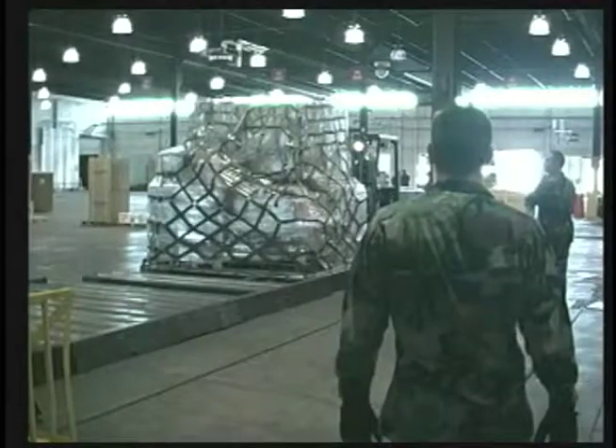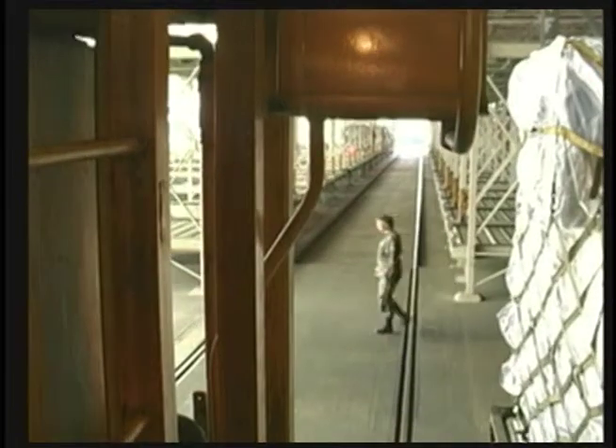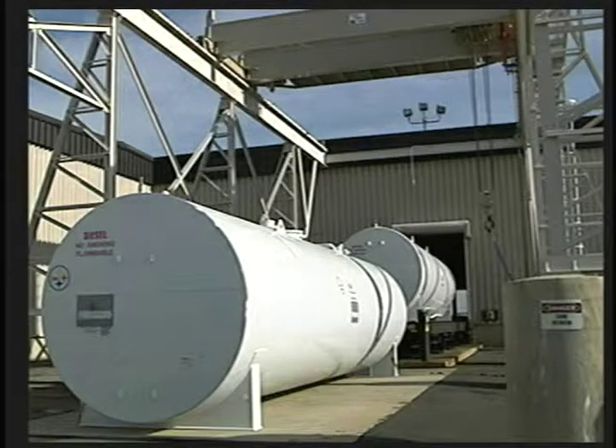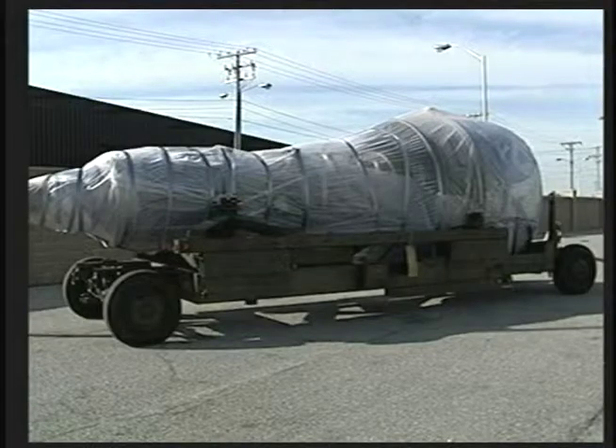From aircraft engines to turkeys with all the fixings for the holidays. Cargo returning from overseas for onward movement within the United States is also a responsibility of the freight flight. Their niche, however, is the large bulky items, like tanks, which require unique or specialized handling techniques for movement on C-5 or C-17 aircraft.